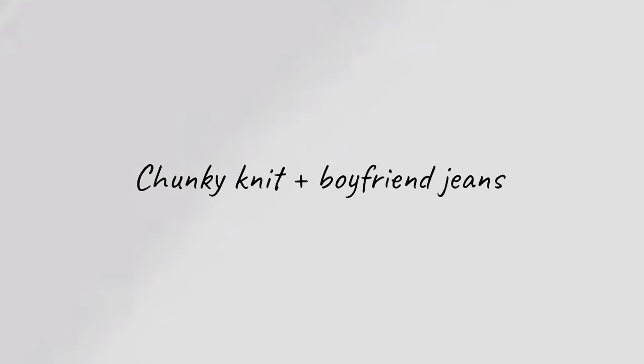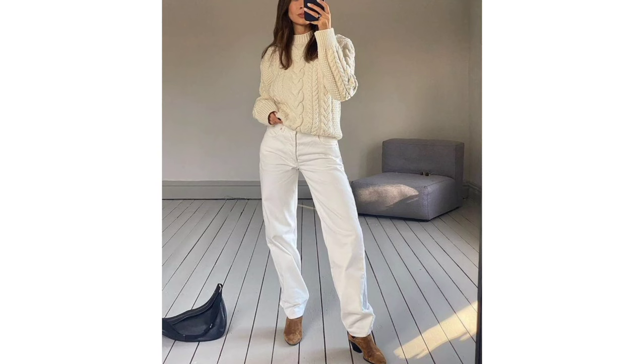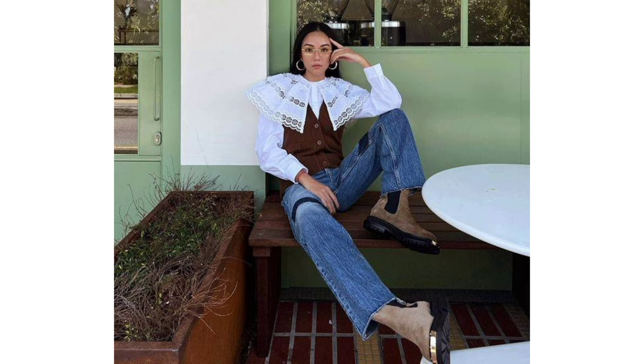Chunky knit and boyfriend jeans. Want it to seem like you've actually planned your look and not just picked up the first thing on your floor? Reach for a chunky, colorful knit and pair it with some black boyfriend jeans. Finish off with some sneakers and you're good to go.